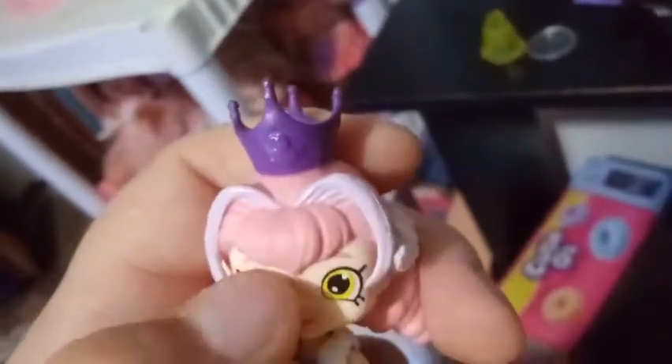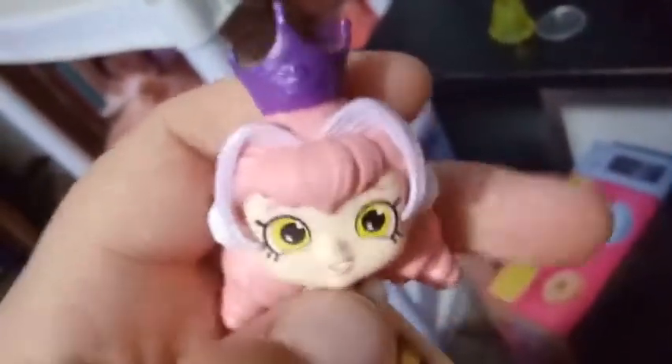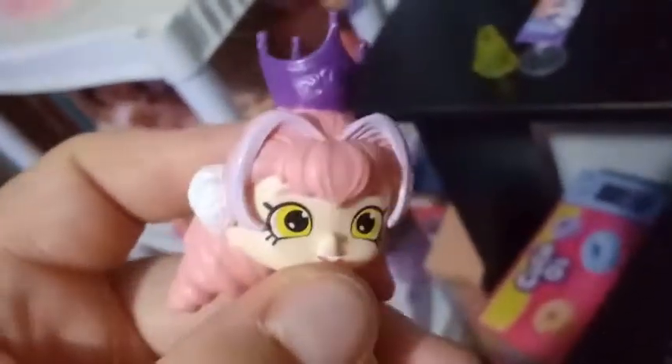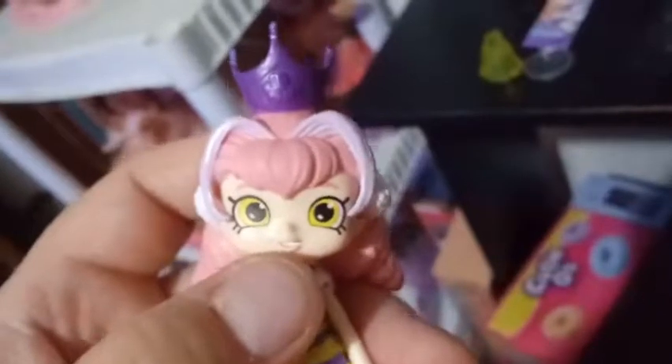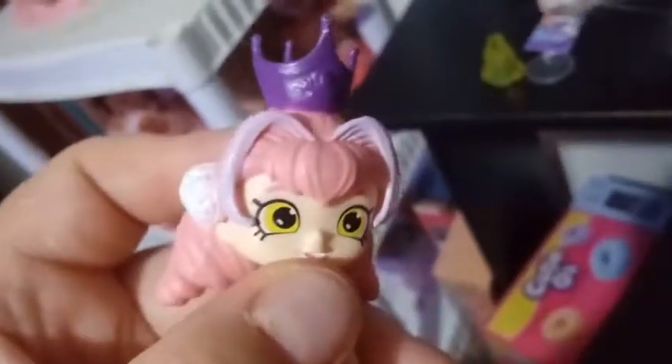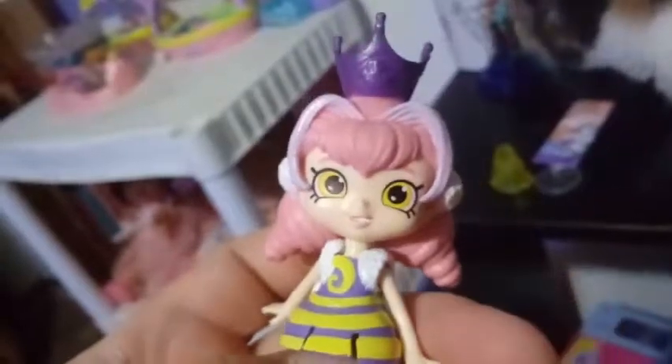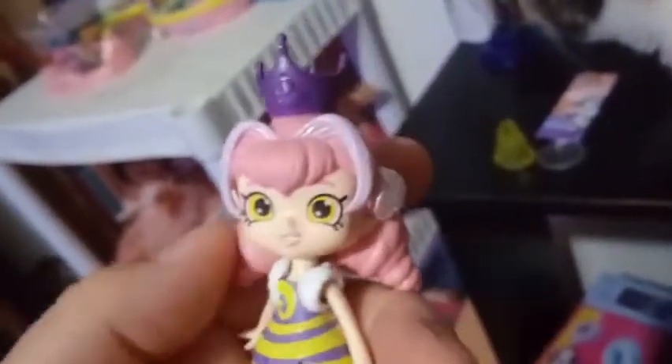She has light pink hair, and her bangs kind of go into a widow's peak. I think these are supposed to be in tendrils. Mine has a little bit of a paint flaw on the side, which kind of bothers me, but I'll just deal with it. Her eyebrows are also the same color pink as her hair. She has a greenish-yellow colored eye with super light pink lips — her light pink lipstick is about the same color as her hair.